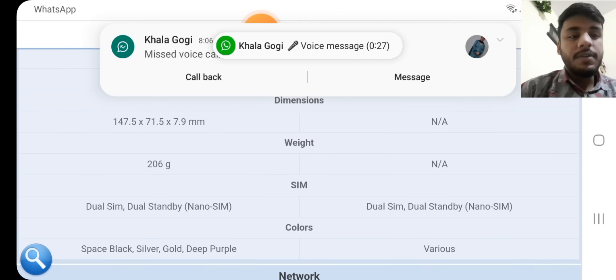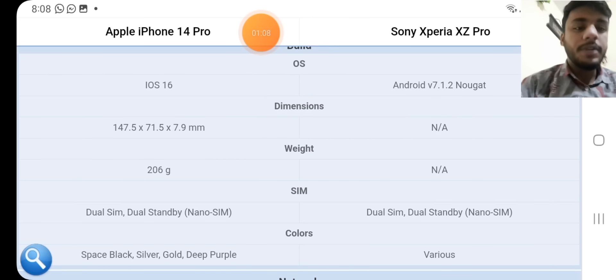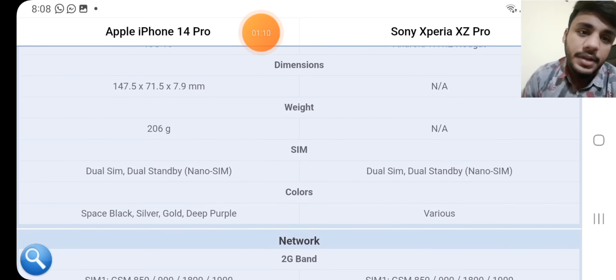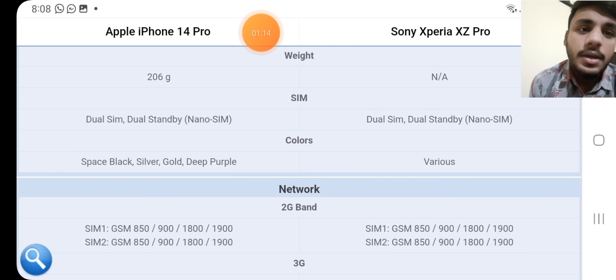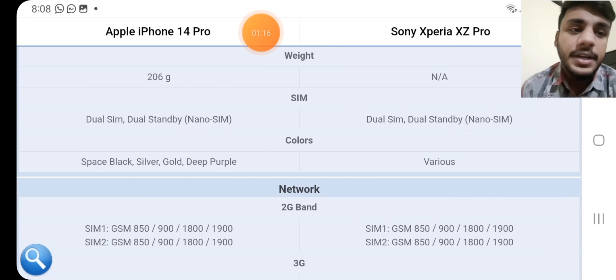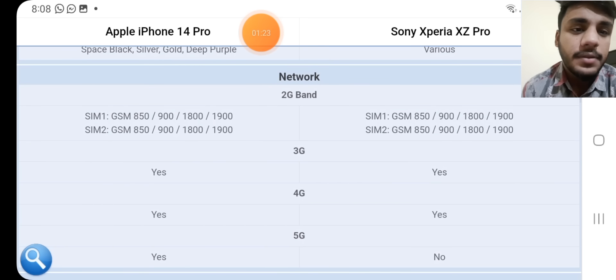Weight: 206 grams for the iPhone; not available for the Sony. SIM: dual SIM dual standby nano SIM on both devices. Colors available for the iPhone: Space Black, Silver, Gold, Deep Purple; various colors available for the Sony. Network technology: 2G band supported.